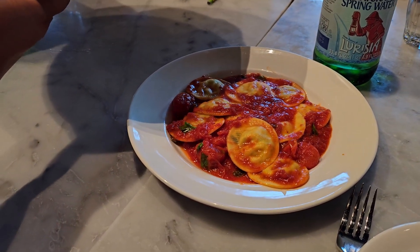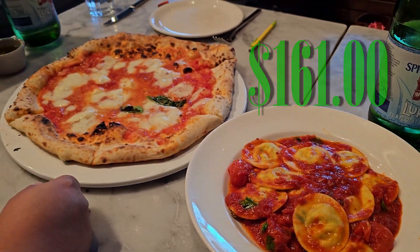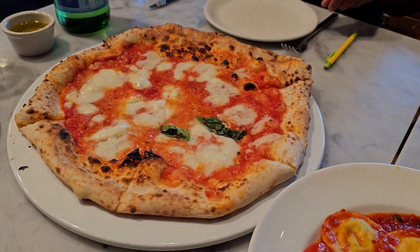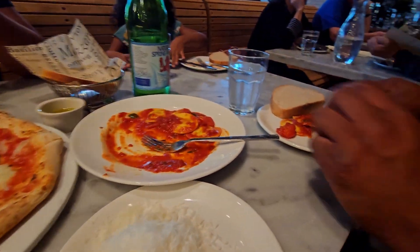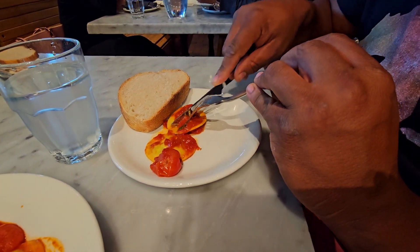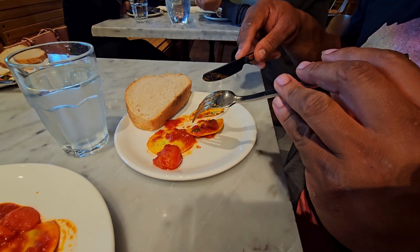This meal set us back about $70, bringing our grand total to $161 — and I may have bought a $30 bottle of wine and a jar of tomato sauce on top of that. So unfortunately this was a fail for the $100 challenge, but the food was flame and I would highly recommend it if you're in the area. That's it for Eataly Las Vegas on the Las Vegas Strip at the Park MGM. Let me know what you thought about the video in the comment section below, and let me know what else you're interested in us covering on this channel, Everything Vegas. Until the next video, take care!